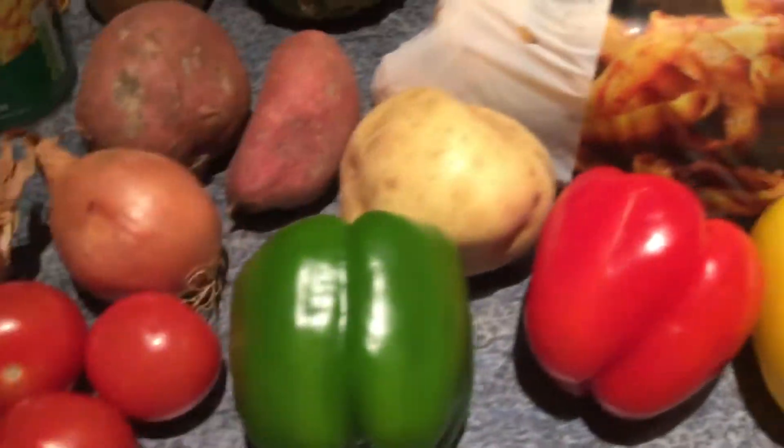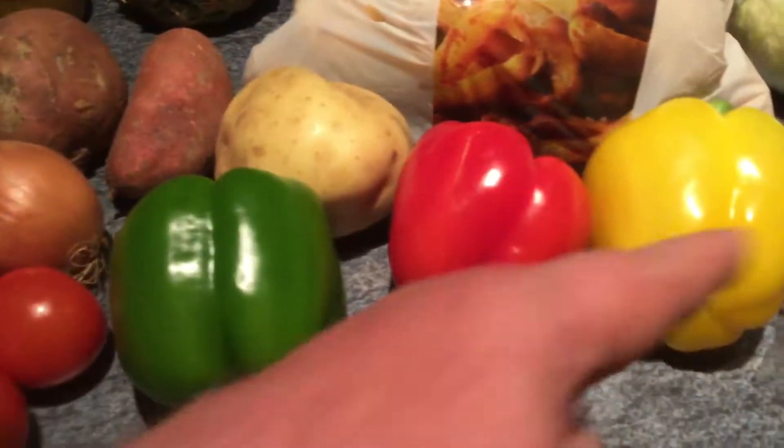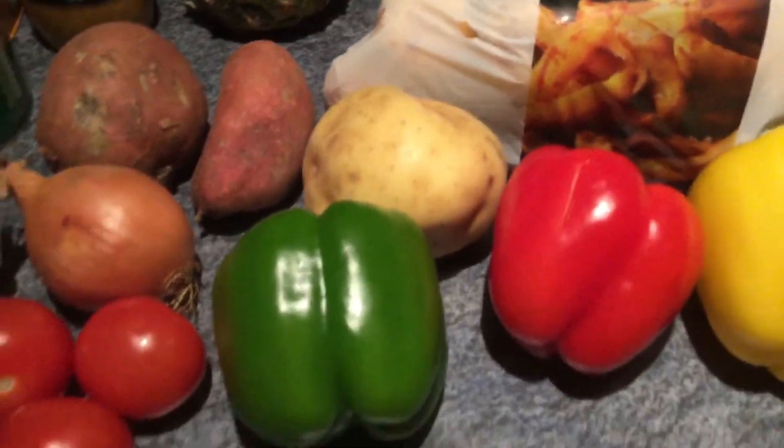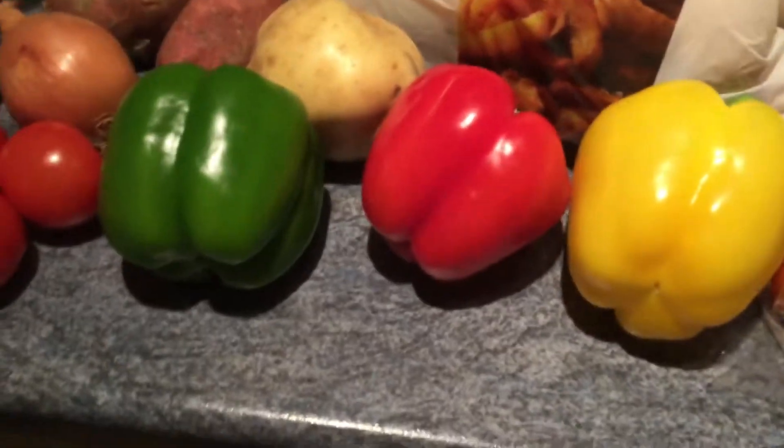I've got one baked potato — I had a baked potato the other day and I loved it. I've got a green, red and yellow pepper and I decided to get them loose. They were 48 pence each but they just look better than the ones you get in the bags and there's no packaging waste.